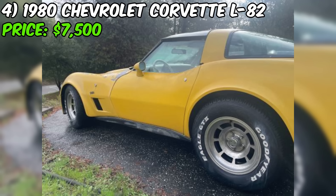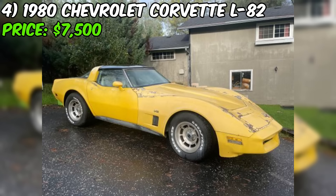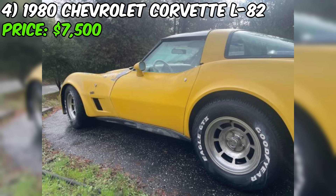Number four: the 1980 Chevrolet Corvette L82, listed on Craigslist for $7,500, is a classic American sports car in good overall condition. The seller is unable to drive it, suggesting it has been well maintained. Powered by an eight-cylinder engine with rear-wheel drive and an automatic transmission, this Corvette promises an exhilarating driving experience. The exterior is finished in striking yellow. The seller notes some minor paint peeling, which is a relatively easy fix.